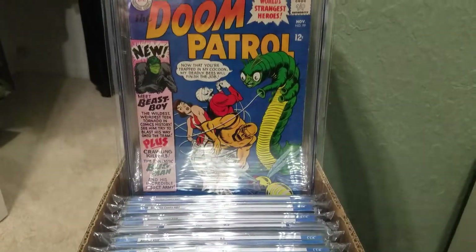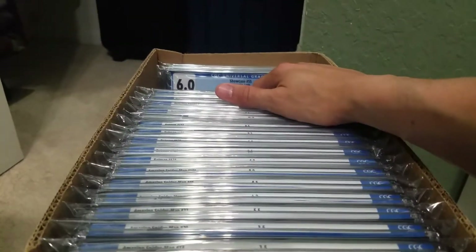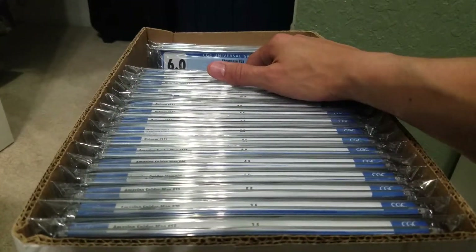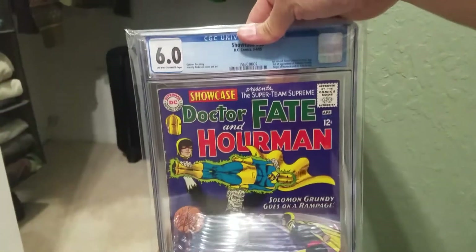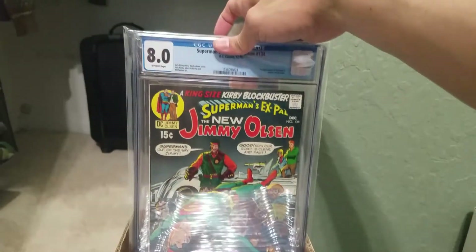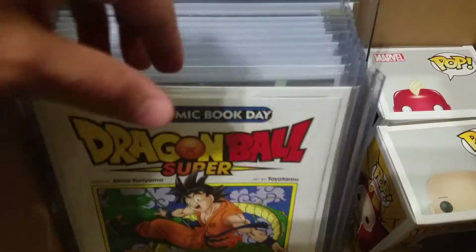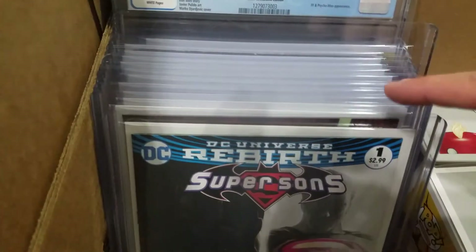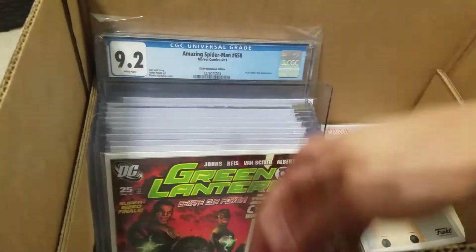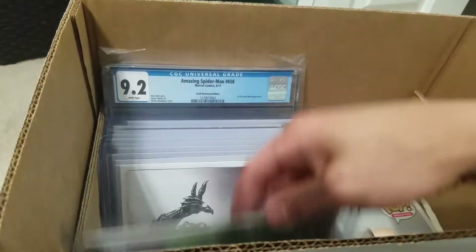Doom Patrol number 99 — I actually have this one for sale. If anyone wants it, hit me up on my Instagram; that's where I normally sell my books, same name as here. Showcase 55. Darkseid. Then I got books that I'm going to send out: Dragon Ball Z free comic book day, Latina variant, Super Sons, Larfleeze and Atrocitus first appearance.